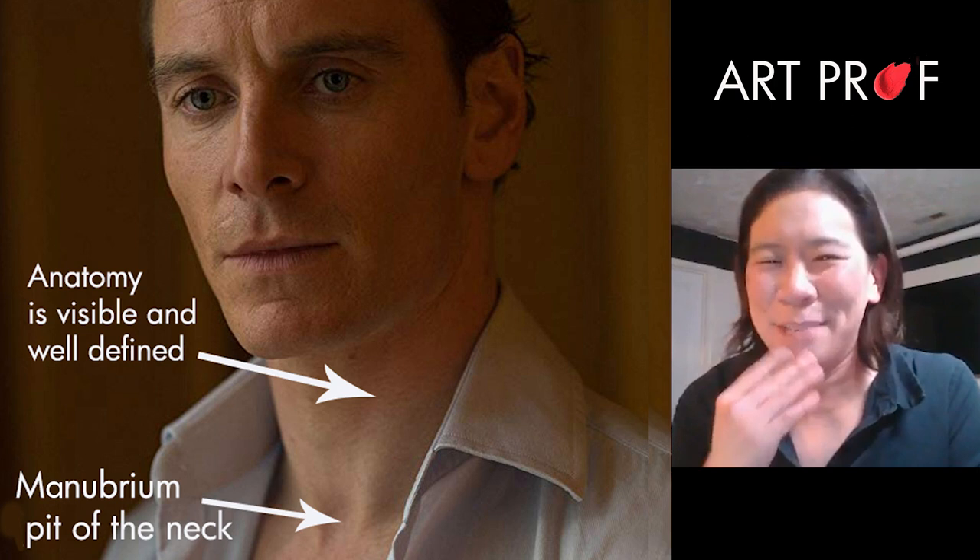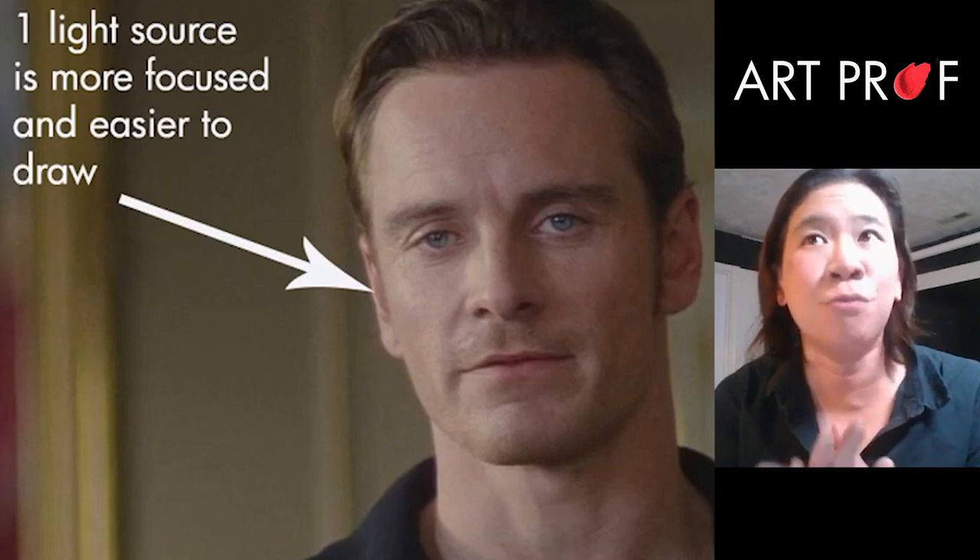That's the sternocleidomastoid — he has such a nice sternocleidomastoid. If you don't have a lot of experience with lighting, stick to one light source. It's a lot more consistent.